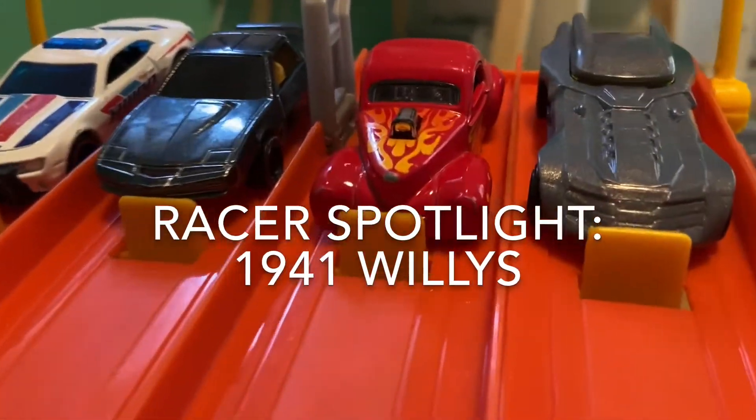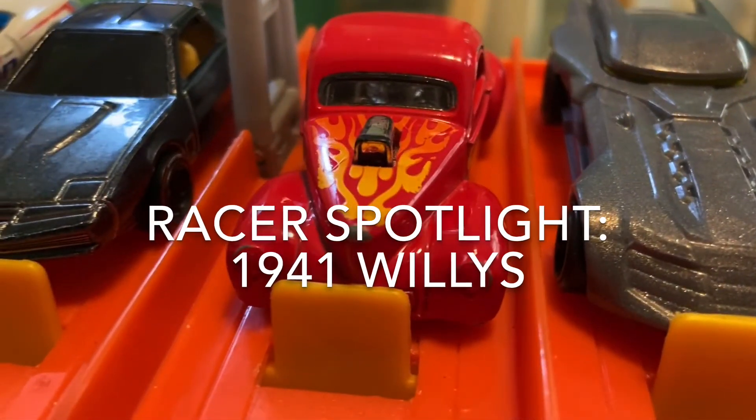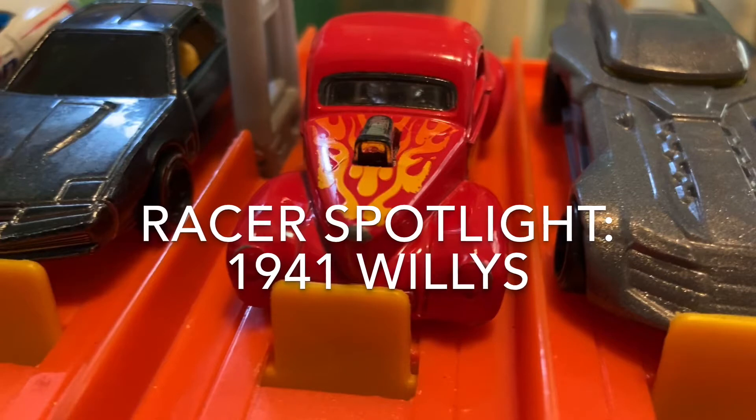Oh, and the racer spotlight today: the 1941 Willys in lane three. We got to catch up with the Willys trainer today. Let's go to that interview.